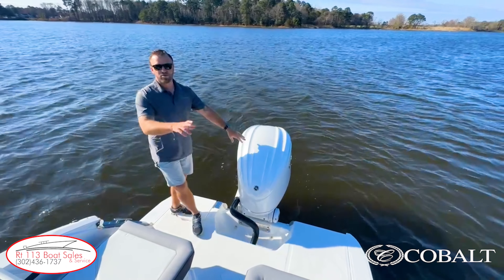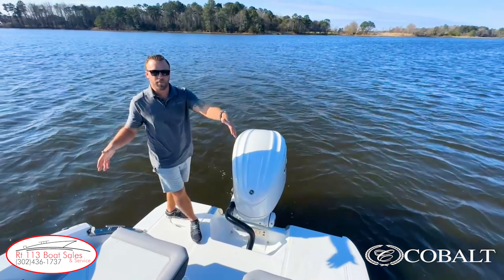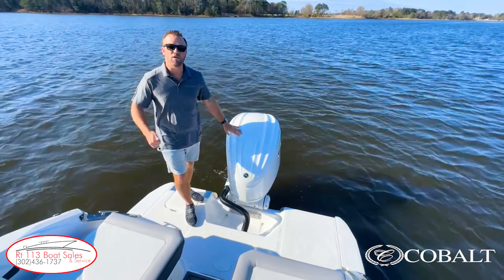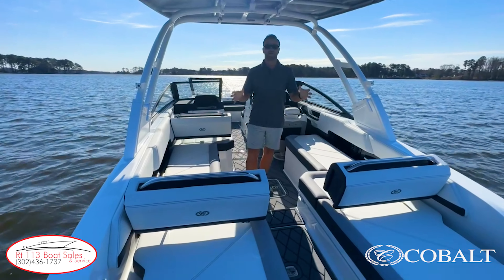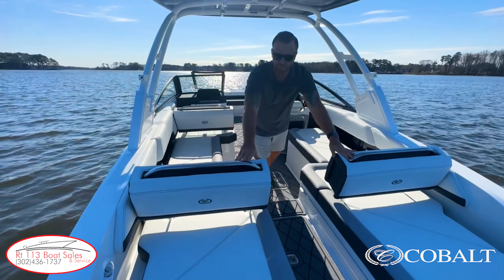Fusion stereo controls, fresh water shower, four cup holders in the stern, including oversized cup holders that fit 30-ounce Yeti cups, as well as two aft-facing speakers so if you're hanging out in the water at the sandbar, you can still hear the music. Boarding on the Cobalt R6 Outboard is a breeze with a center companionway that splits these two aft loungers.